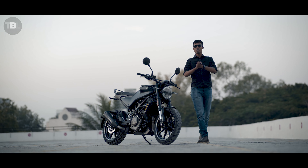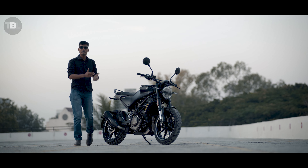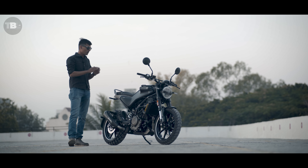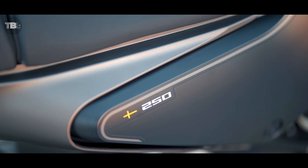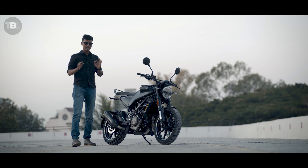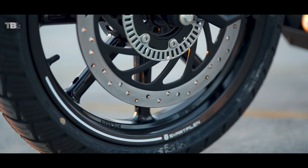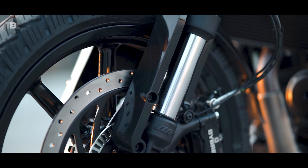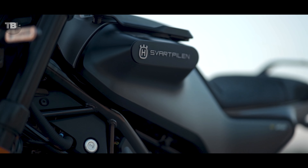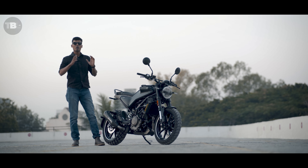Let's start talking about the Svartpilen 250. This model has a little update for the 2023 variant — you get a subtle change of paint scheme. This bike is quite underrated. The very first reason is this is one of the most powerful 250cc bikes in the Indian market. If you compare it with the Duke 250, this brand comes under KTM, so you can see both KTM and Husqvarna sales and service together.